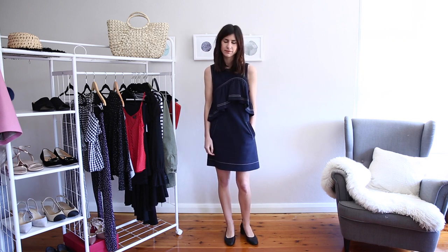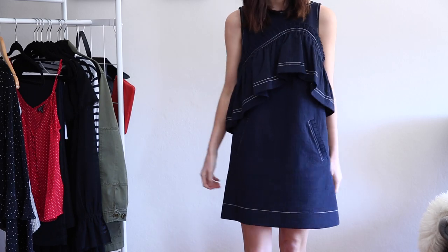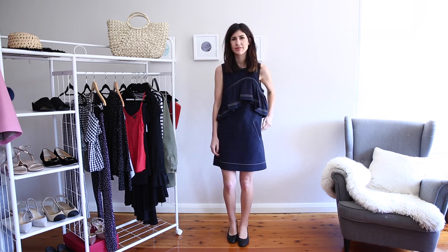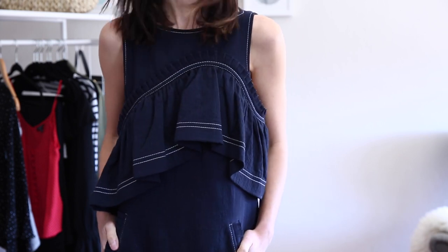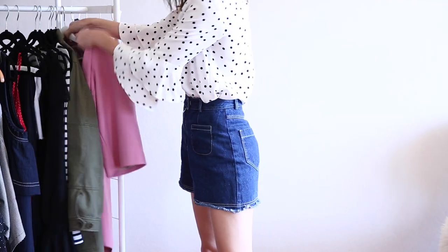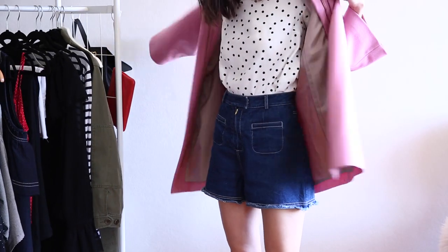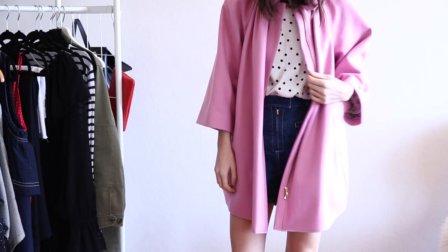Again I'm wearing this with my Everlane Day heels — they are just so easy and such a good go-to shoe for absolutely every outfit. I love the fact that this dress has pockets as well, and there's also the little ruffle detail on the pockets too, which helps keep that trend going throughout the look. If you're wearing a ruffle sleeve and it's a bit chilly, I'd highly recommend a coat with a fluted sleeve so it doesn't bunch up, like this one from Karen Walker.